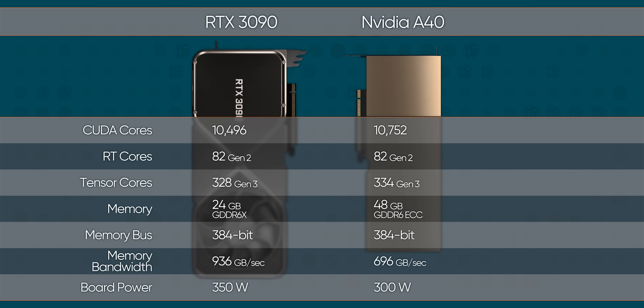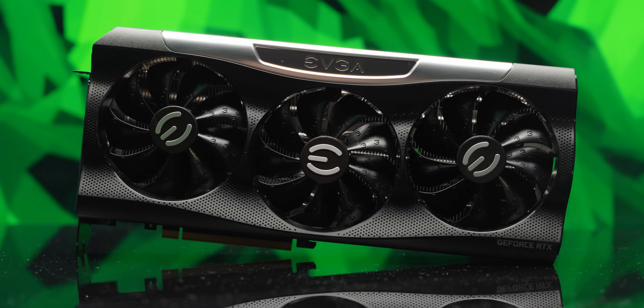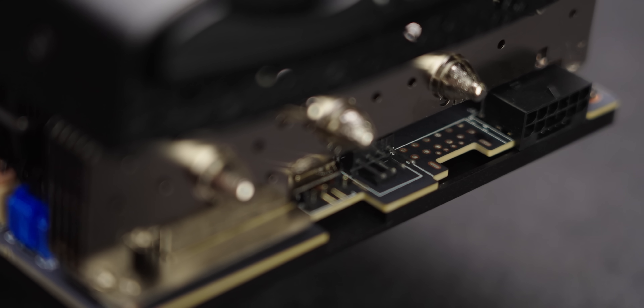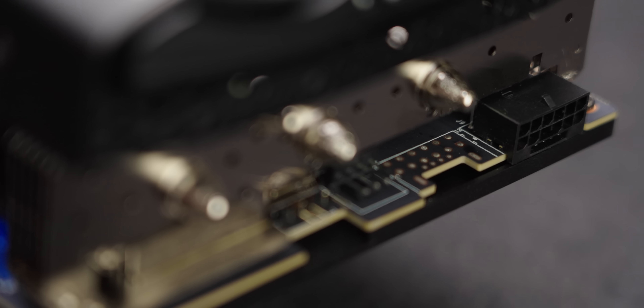As for power, I get that just releasing an A40 with 24 gigs of VRAM for the consumer market wouldn't be very impressive next to the 3090. But this is just ridiculous. The EVGA card even has a thankfully unpopulated second ATX 3.0 power connector, which would theoretically give this thing access to over 1,200 watts of power. It's a chilling look at a world where watts don't matter as long as you're getting frames.